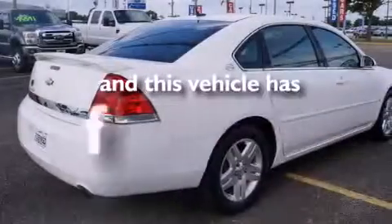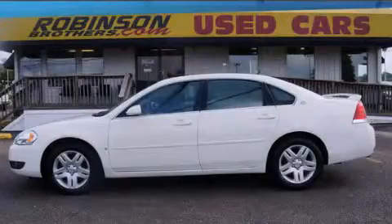This vehicle has fewer than 75,000 miles on the odometer. We invite you to contact us today to learn more about this vehicle.